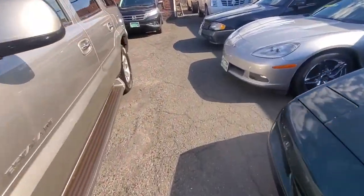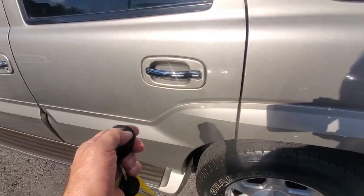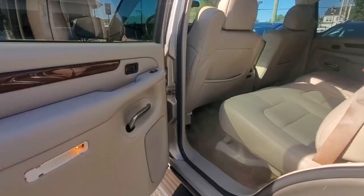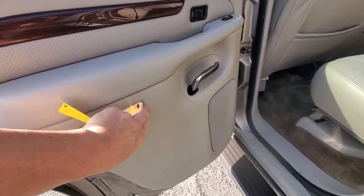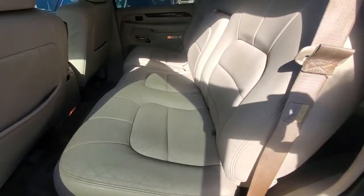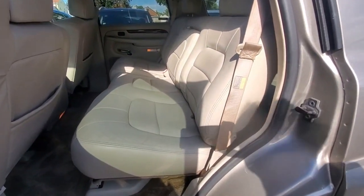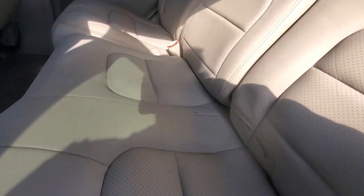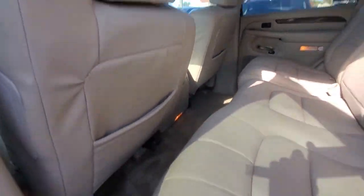Locking and unlocking the doors from the driver's side — locks confirmed working. The driver's side rear door panel is missing the whole light cover. Looking at the interior — the rear view, middle seat leather is very nice. Back of the seat is clean, headliner is in great shape.